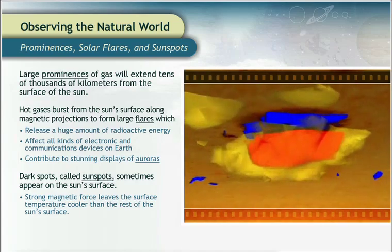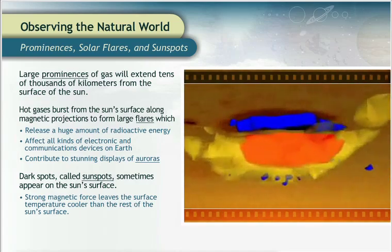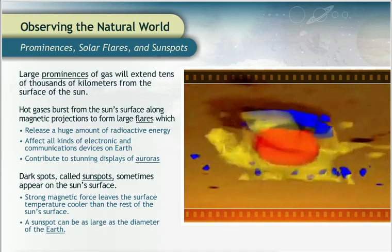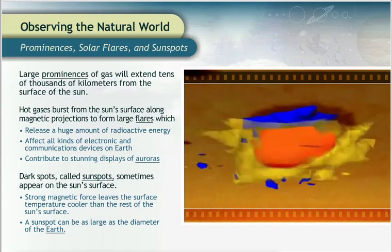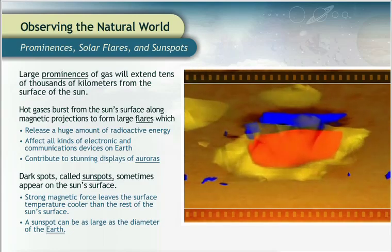These cool areas look small in comparison to the rest of the Sun, but a sunspot can be as large as the diameter of the Earth. The sunspots on the surface of the Sun will vary in both size and number, increasing and decreasing over an 11-year cycle.